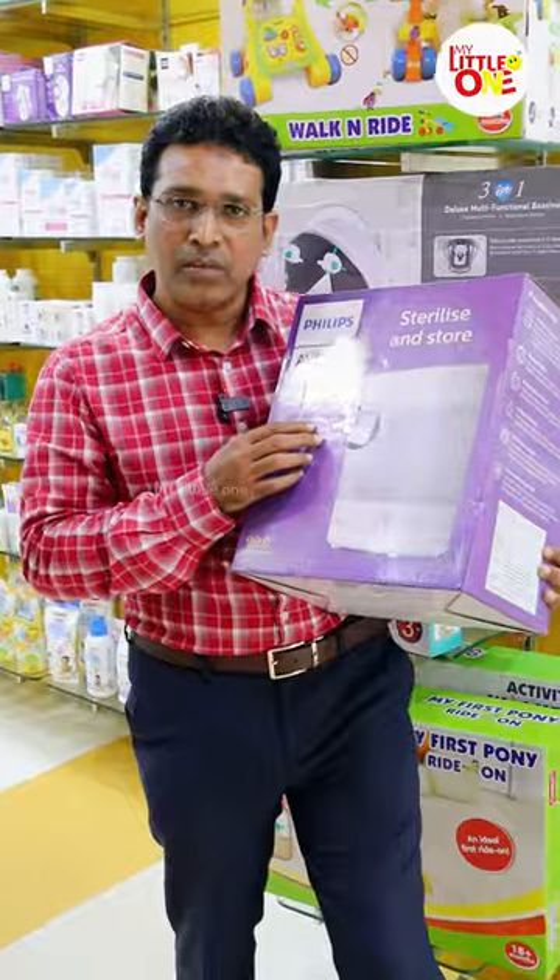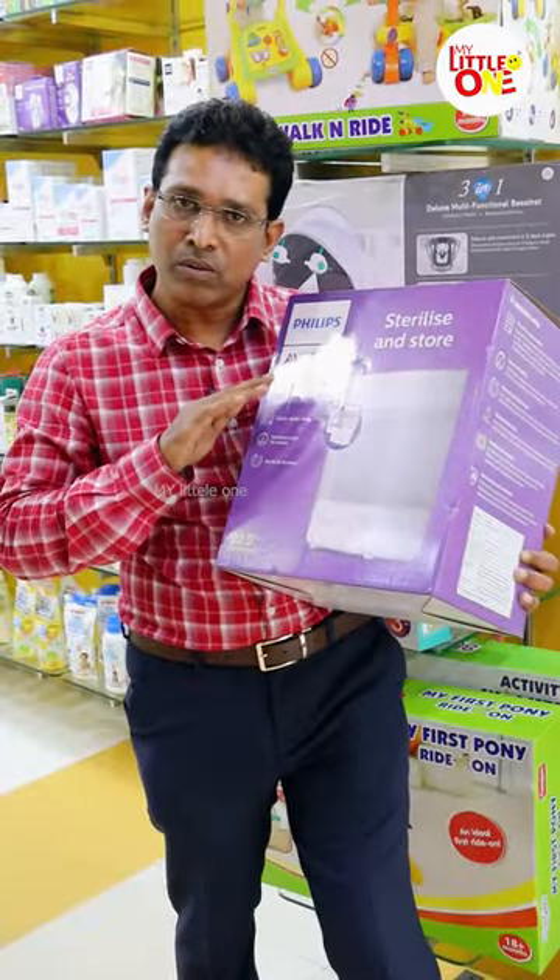This is the sterilizer. In this sterilizer, you can maintain the temperature. You can kill the germs in 10 minutes.